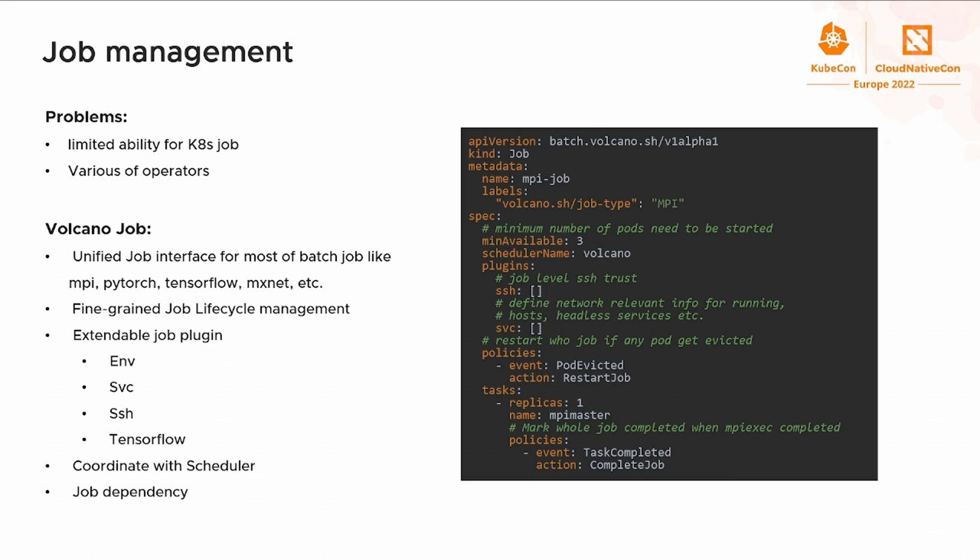Let's move to job management in Volcano and see how it addresses the challenges mentioned previously. Multiple pod templates are supported in Volcano. With this feature, VolcanoJob is able to unify and support most mainstream computing frameworks like MPI, TensorFlow, Horovod, PyTorch, etc. VolcanoJob also provides an extensible job plugin to allow users to define custom behavior and provides several built-in plugins by default. The VolcanoJob and scheduler can also coordinate to do more optimization for batch workloads, such as job dependency scheduling, data-aware scheduling, and improving job performance.